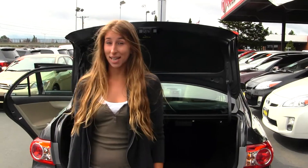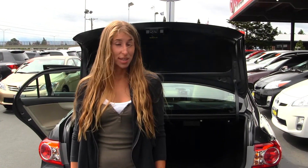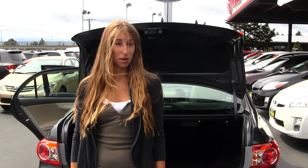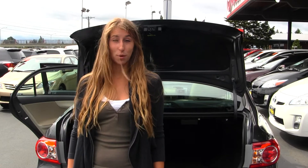All of our inventory at Titus Will goes through an extensive service and safety inspection. They are beautifully detailed so you can purchase with confidence. Give us a call today to set up a test drive with one of our professional sales representatives at 253-475-4155. Thank you for clicking on our virtual tour.